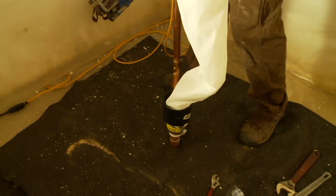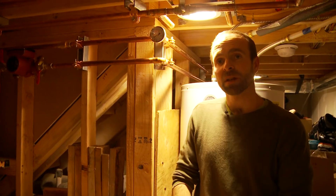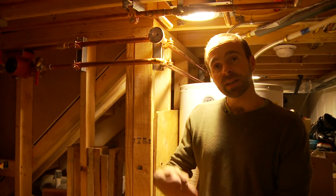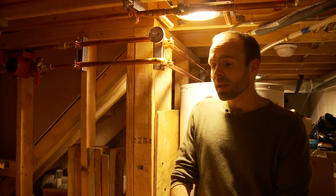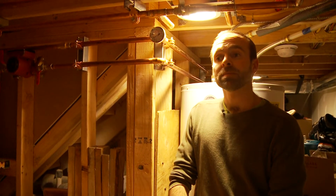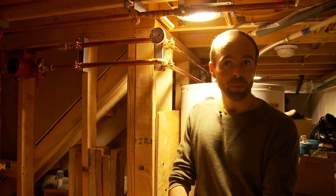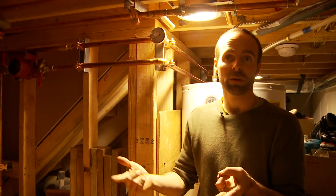Everyone's interested in economic sustainability — you want a quick payback. You get there with a nice, warm, tight envelope: lots of insulation, lots of air tightness. But I wanted to take another step into environmental sustainability. I wanted to use as little heat as possible and no non-renewable resources. I wanted to use all renewable resources — in this case solar and biomass, or wood, as my renewable resources.